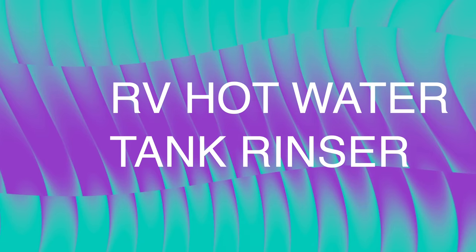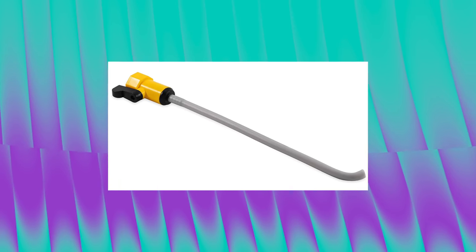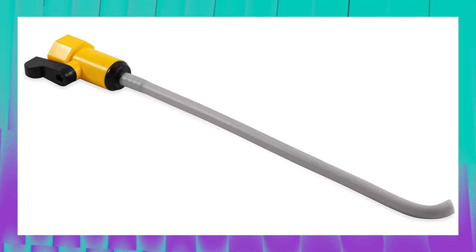Next up is an RV water tank rinser. This product won't save your life, but it could extend the life of your RV water heater, because sediment collects in the bottom of the tank over time through normal use and it's hard to remove. This tank rinser helps you clean out that water heater, taking better care of it and hopefully extending its life. It costs $10.75.